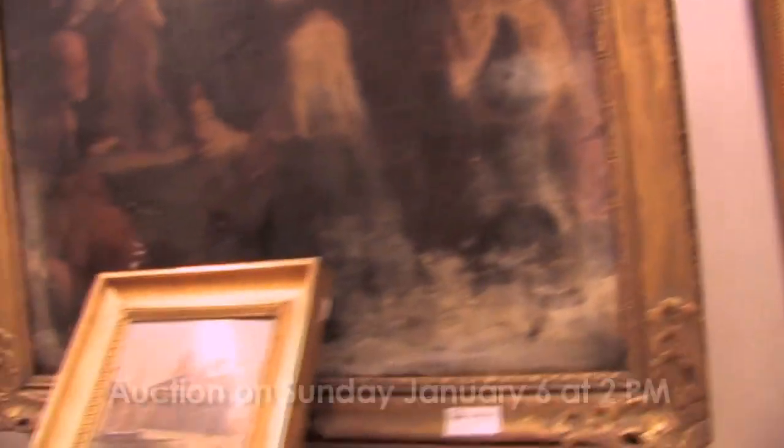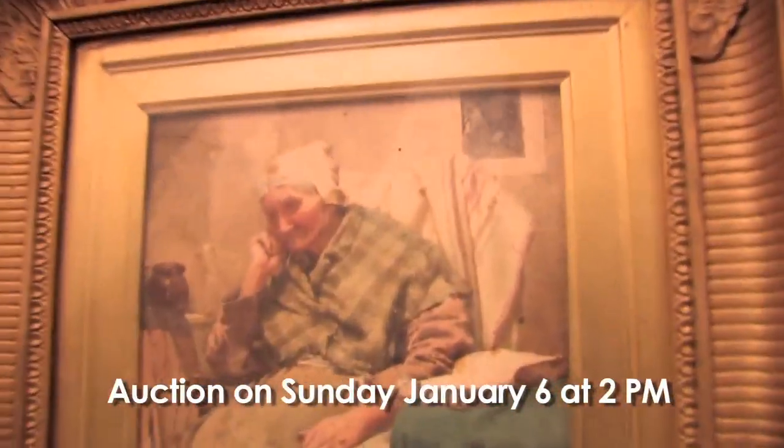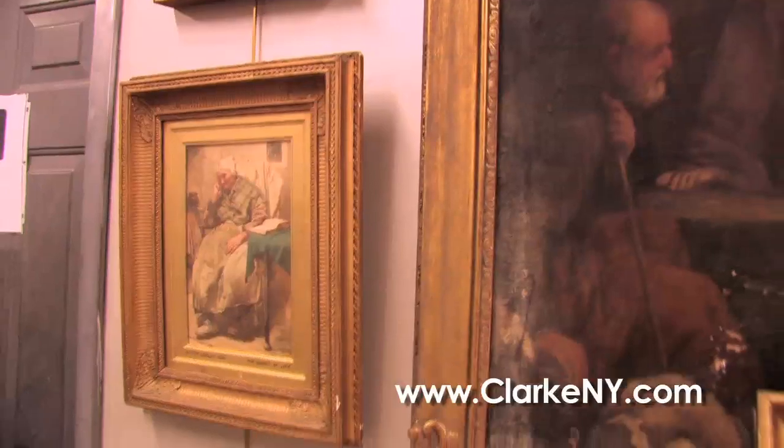Staying with the English watercolors, probably as good looking in her day, but she's aged a little now. This is by Walter Langley, another magnificent watercolor. Just look at the quality in it. English artist, very desirable.